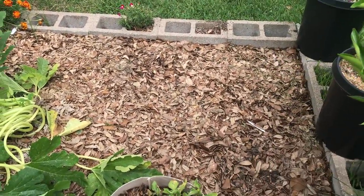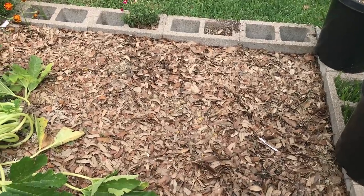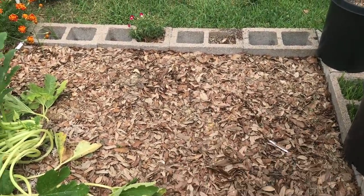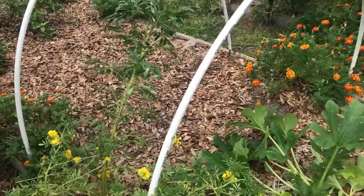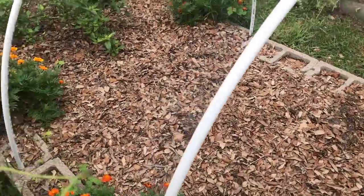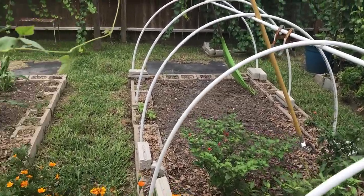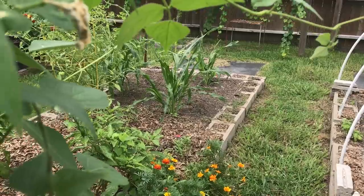Right in this area I'm going to be planting maybe some new eggplant, maybe some okra — I haven't really decided yet, so I've just got the mulch remaining there. Same over here, maybe some eggplant and some okra as well. But down there in that area I'll be planting cow peas, and I'll also be planting some cow peas among that corn there.